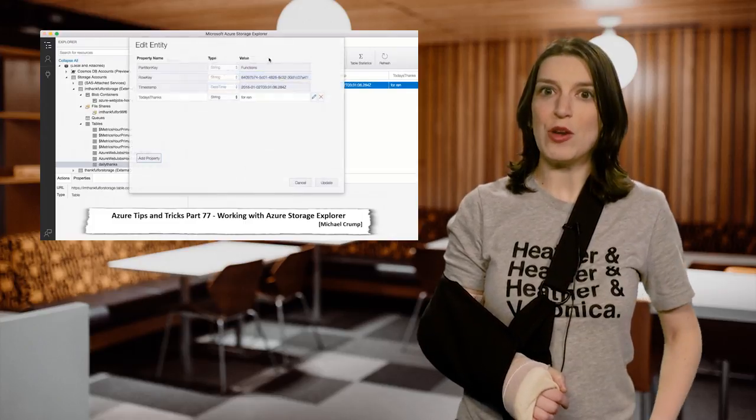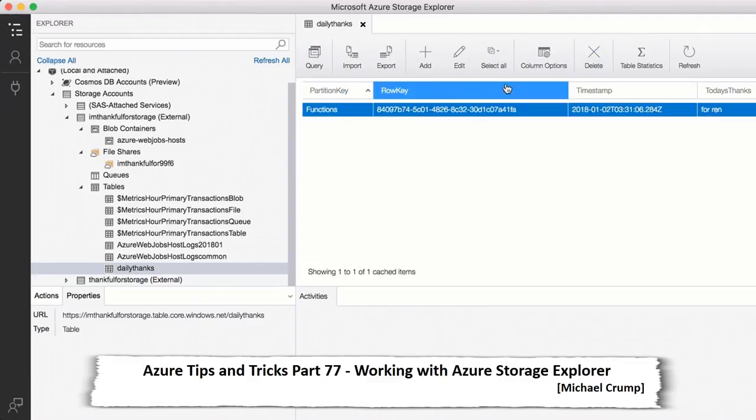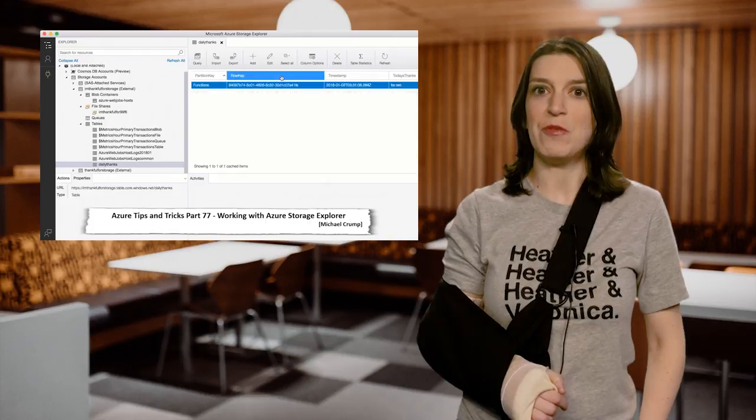Our friend Michael Crump is back with his Azure Tips and Tricks series, and this time he's got tips for working with the Azure Storage Explorer. Check out his post — it's a really great look at how to use a very cool tool.